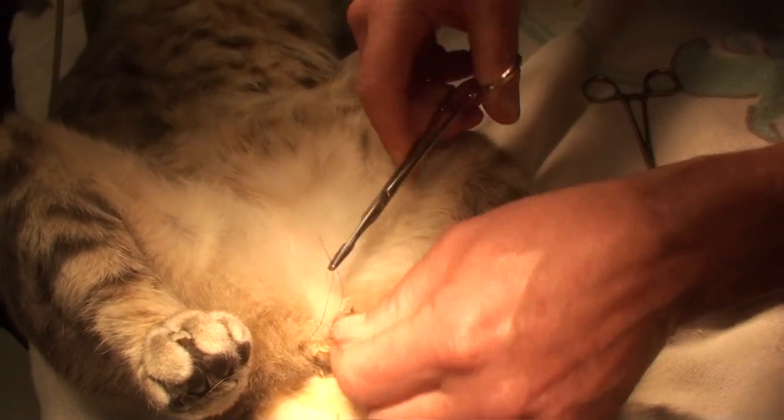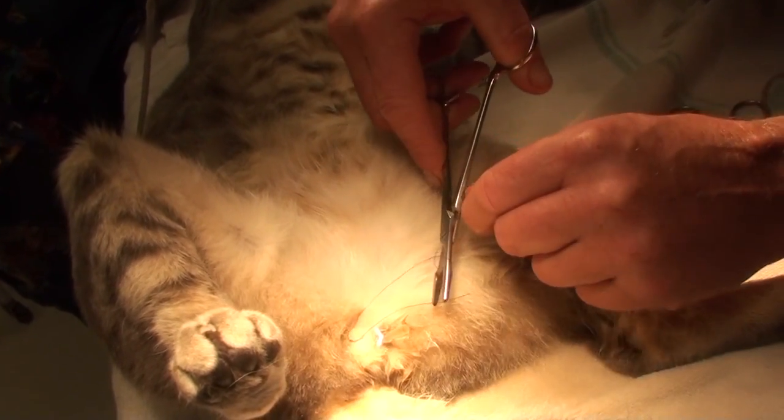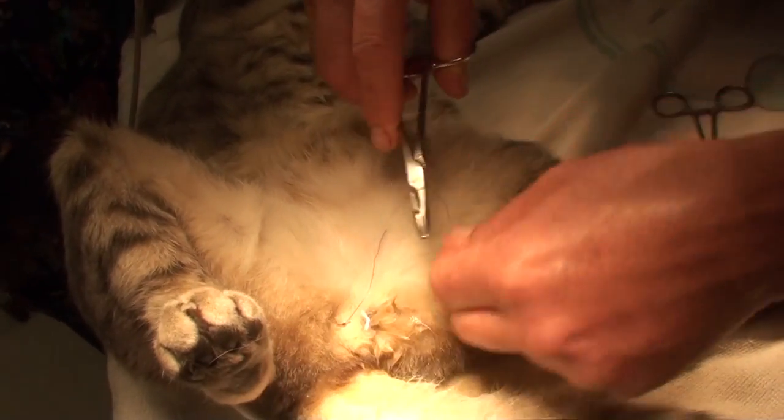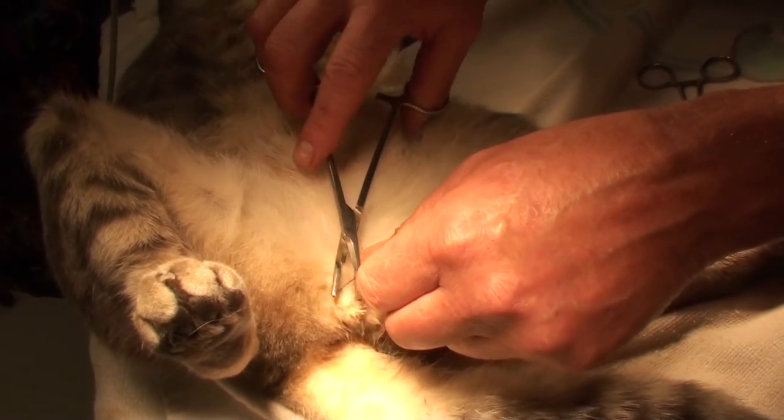Believe me, animals will take it out if they can. Then you'll see how we hook it up to a sterile IV line and a bag so we can monitor urine output. It keeps the urinary tract sterile and keeps the urine flowing out.